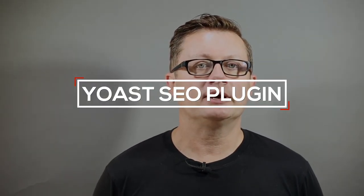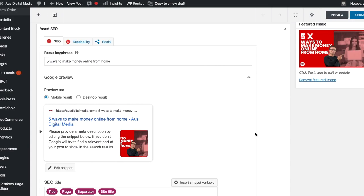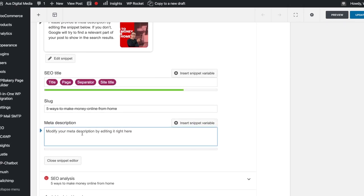Number one, which is a pretty basic one — most WordPress operators are familiar with this but you may not be, so I'll mention it today. It's the Yoast SEO plugin. There's a free version and also a premium version. The free version is totally fine to get started with, and what it will do is allow you to set your focus keyword phrase and your meta description.